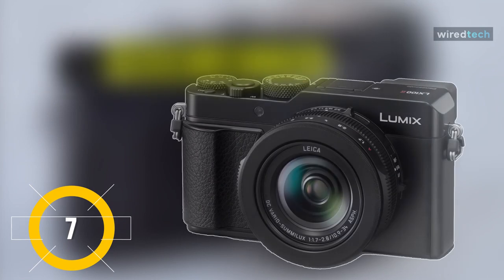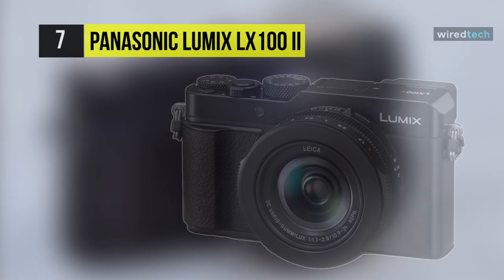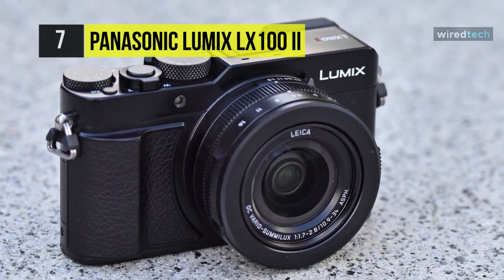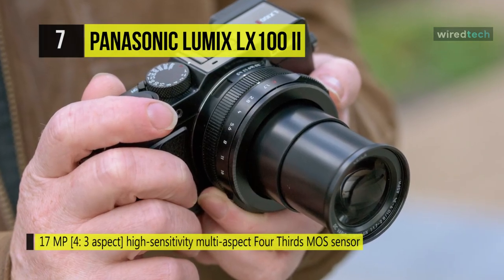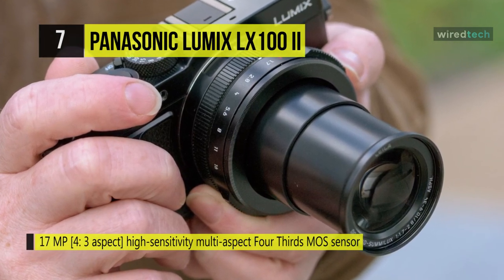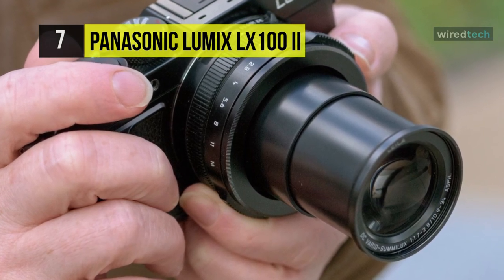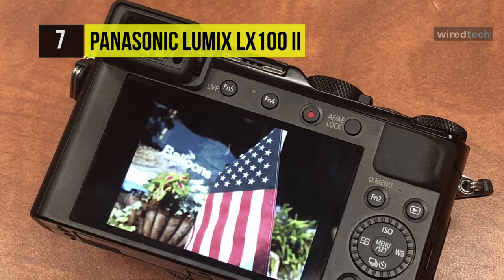The Panasonic Lumix LX100 II. This compact camera will be the starter of our list. This camera comes with an excellent light capture with a large multi-aspect micro four-thirds sensor. It offers a 24 to 75 millimeter Leica DC lens for a beautiful bokeh to focus effect. It also incorporates a large four-thirds of an inch high sensitivity MOS sensor with multi-aspect ratios to capture subtle details and nuances.